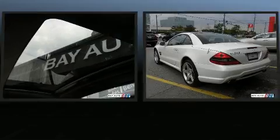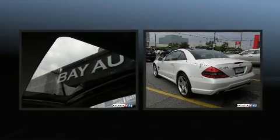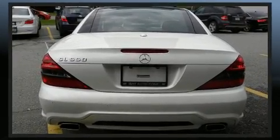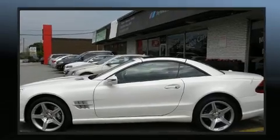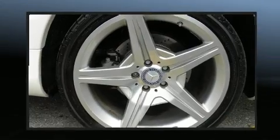For added security, dynamic stability control supplements the drivetrain. Mercedes-Benz prioritized handling and performance with features such as leather upholstery, power front seats, a built-in garage door transmitter, a power convertible roof, and seat memory.